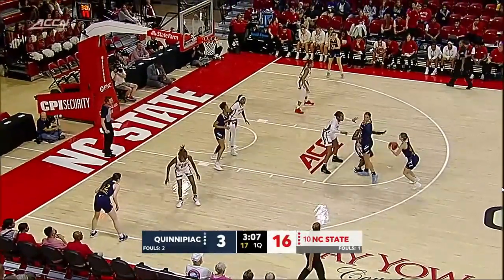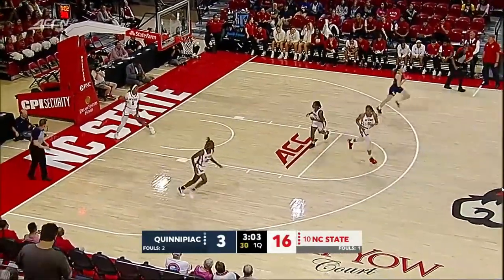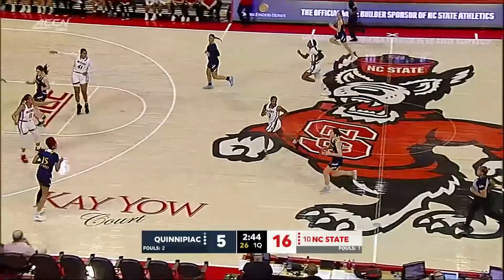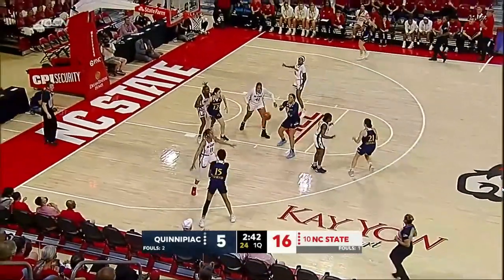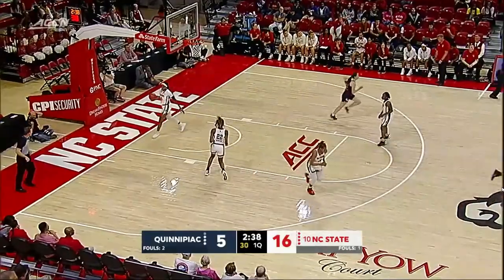Yeah, top three recruit coming out in her year. Jumper on the way from Helms is up and good for three. Unbelievable athlete. Bobcats a little bit more effective defensively the last couple of minutes, as Mikayla Morris rattles in the jumper.